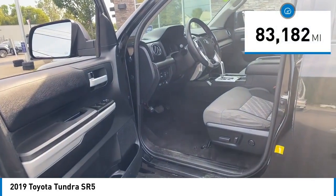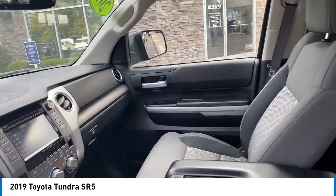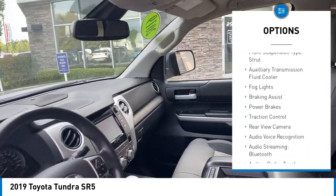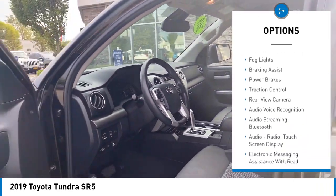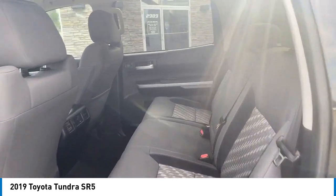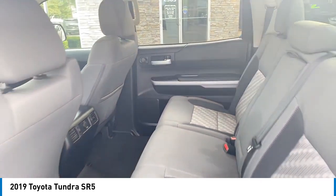This vehicle has less than 85,000 miles. Here are some of this vehicle's great options: rear step bumper, stability control, front suspension type double wishbones, front suspension type strut, auxiliary transmission fluid cooler, fog lights, braking assist, power brakes, traction control, and rear view camera.